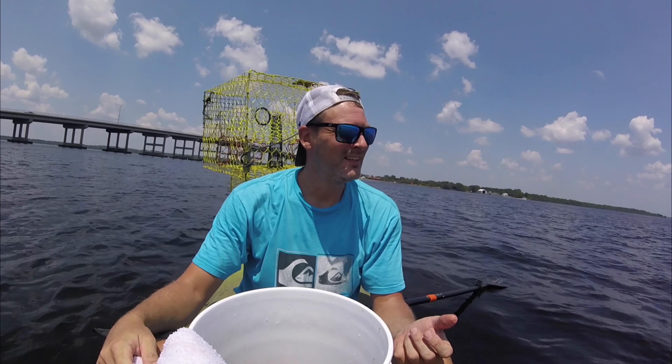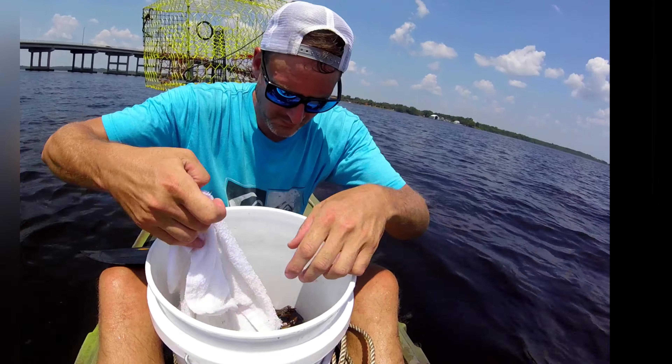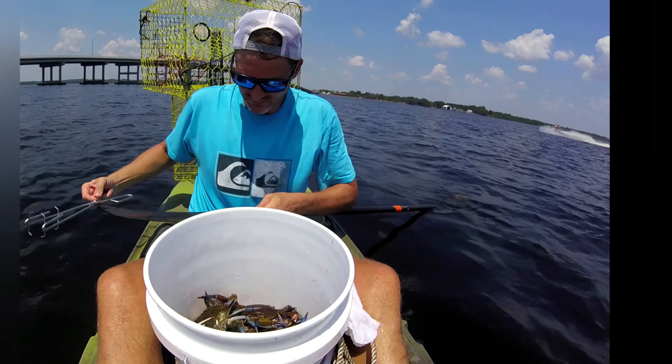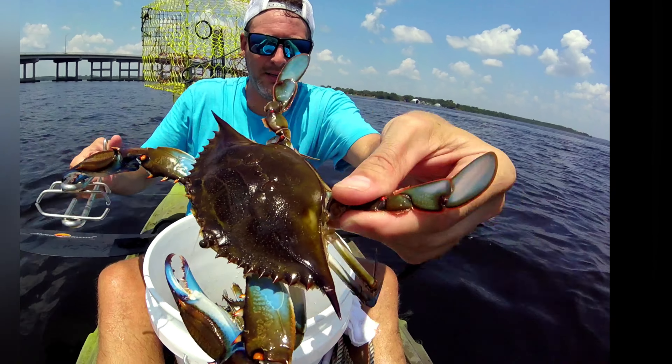So what do we get? Four, six, four, and six, and six — twenty-six. And I know I've thrown back a couple, so we'll say a little less than two dozen, but not a bad day.